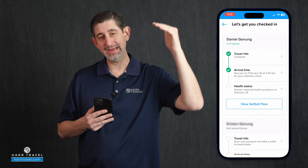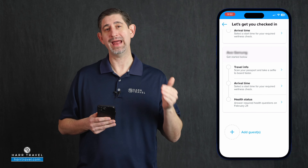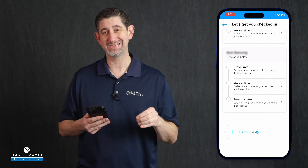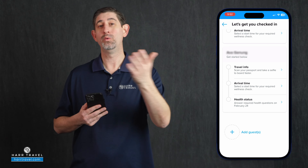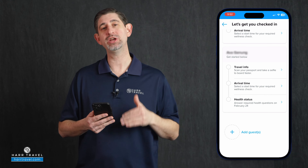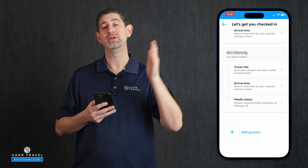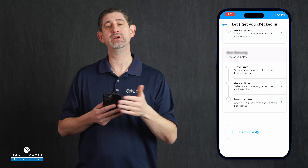The next step is to check in each and every member of your travel party. It's gonna automatically populate everyone in your reservation, but at the very bottom there's a button that says add guests. For example, if you're sailing in a two-bedroom aqua theater suite with six guests in two separate reservations, you can add them and check them in as well — you just need their last name, date of birth, and reservation number to complete the check-in for your entire party.